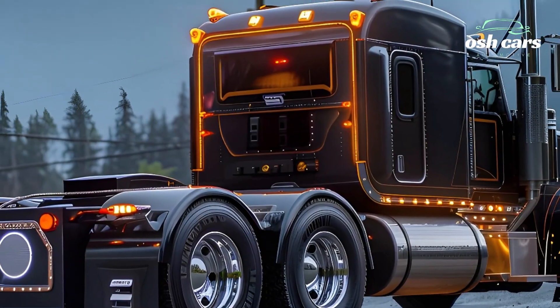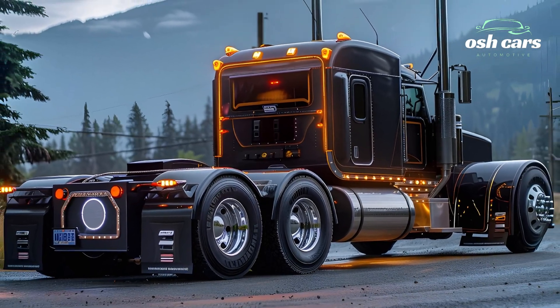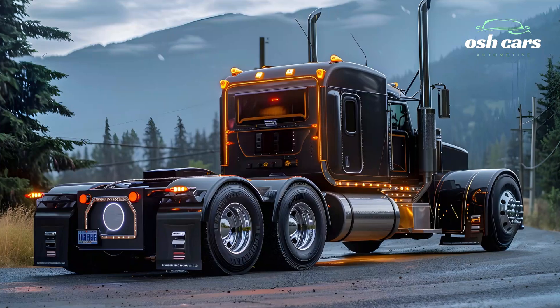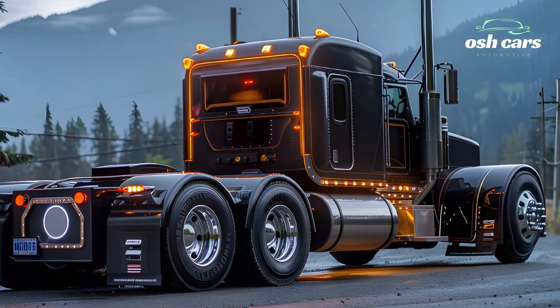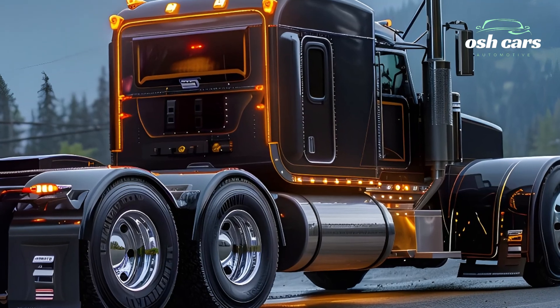Enhanced safety features such as lane-keeping assist, adaptive cruise control, and collision avoidance technology provide an extra layer of security on the road.